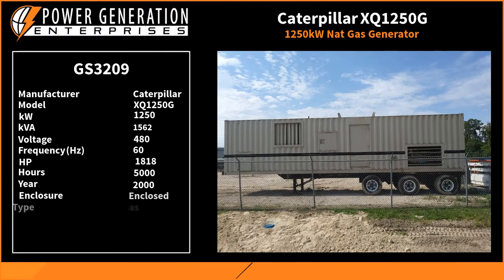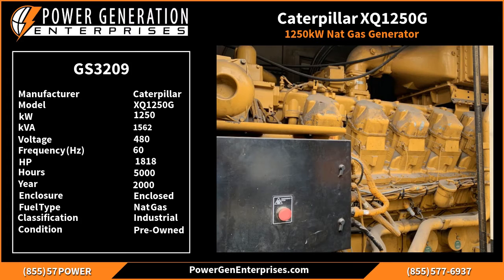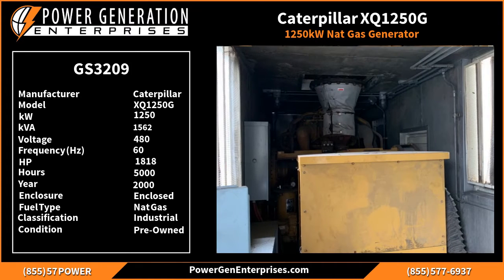We are pleased to offer this Caterpillar XQ1250G natural gas generator. Let's take a look at some of the technical data on this unit. It's rated at 1250kW, 60Hz and 480V. More details are listed on our website.